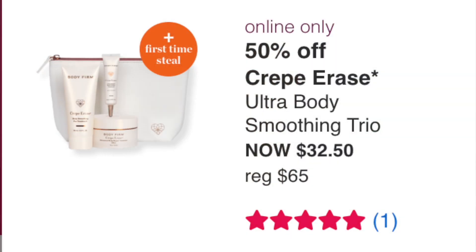The Crepe Erase Ultra Body Smoothing Trio is $32.50 — three small products to try the line, only one five-star review so far. If you've wanted to try Crepe Erase, this could be worth it, but I've used similar products without seeing much results, so I'll probably pass.